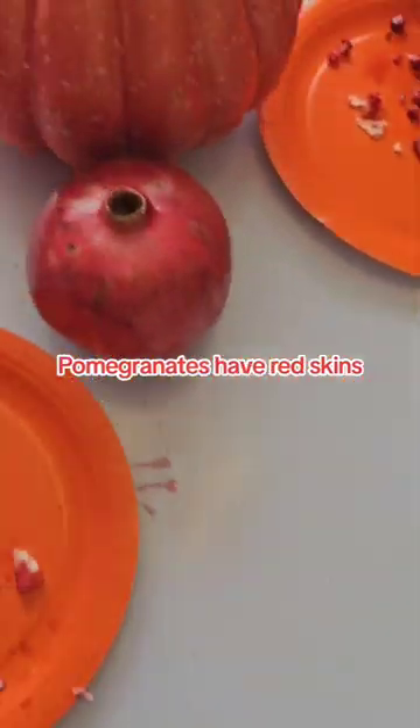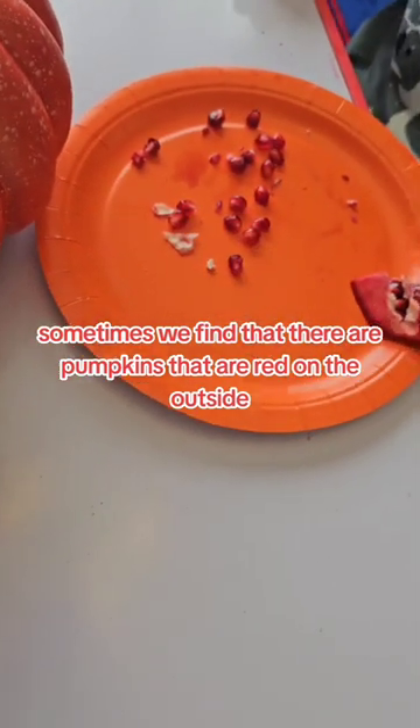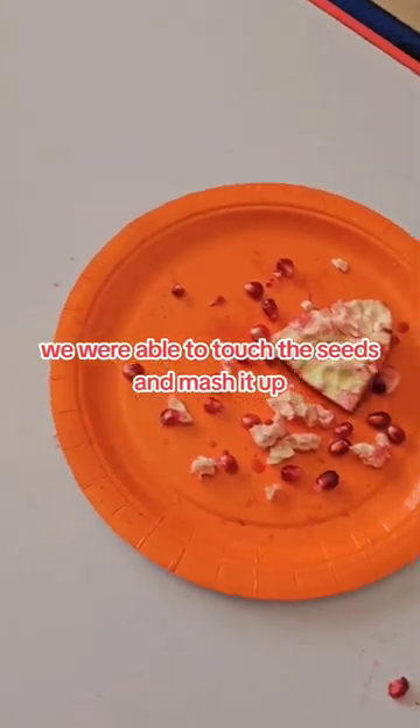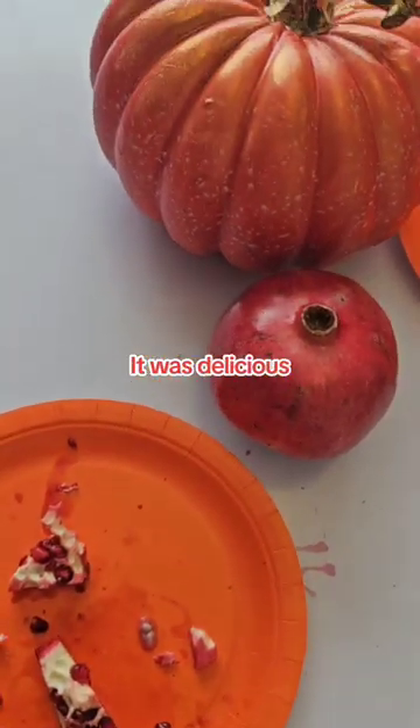Pomegranates have red skins, and sometimes we find pumpkins that are red on the outside too. We had a blast exploring pumpkins and pomegranates — we were able to touch the seeds, mash them up, and we tasted it. It was delicious.